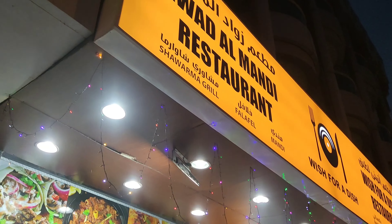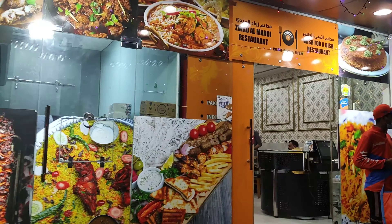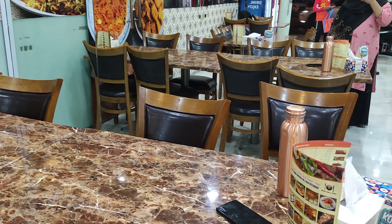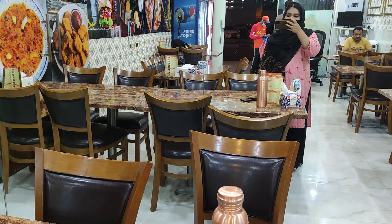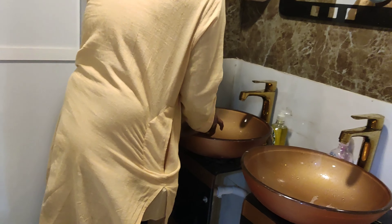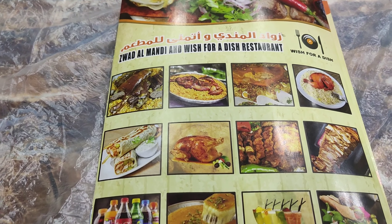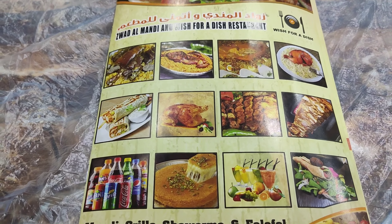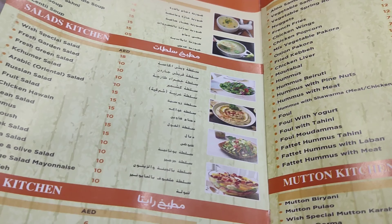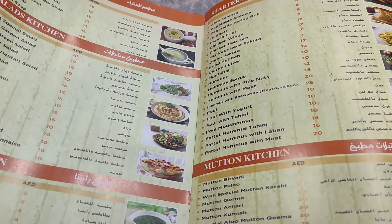Today we have come to Jawaad Al Mandi Restaurant for this review. This is the seating area. First, let's look at the menu — this is Jawaad Al Mandi, it's 4.7 rated on Google reviews, very good reviews. It's in the Udmeta area. Rates are affordable.